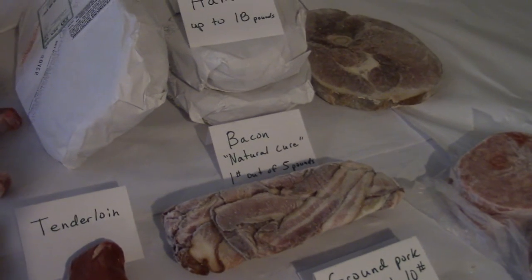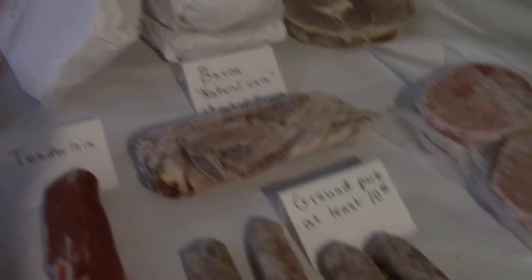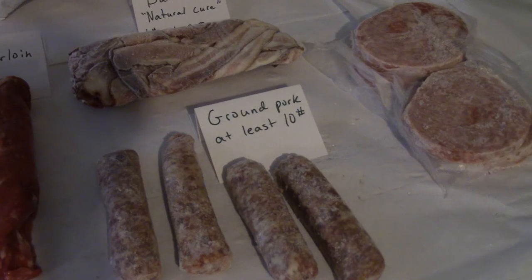The bacon is done with an all-natural cure, and here we're showing one out of the 5 pounds you will receive. In addition, you'll get at least 10 pounds of ground pork.